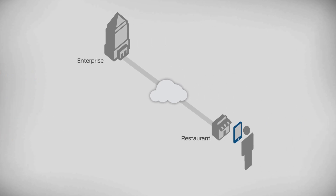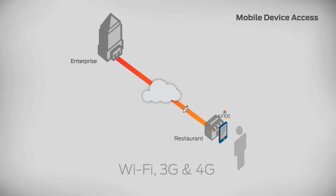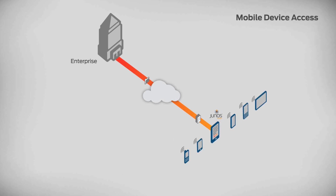Later, the user goes out for lunch and decides to access some network applications, look at some files, and check his email on his personal tablet. By launching the Junos Pulse client and entering his credentials, he's connected to the corporate network via the Junos Pulse Secure Access Service. Junos Pulse delivers access to web-based applications, as well as full layer 3 VPN access to Android and iOS-based devices.